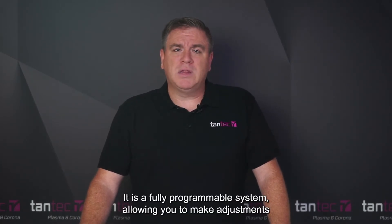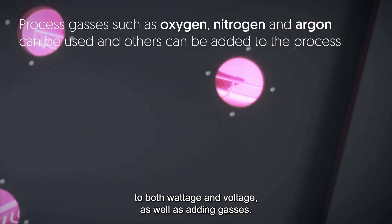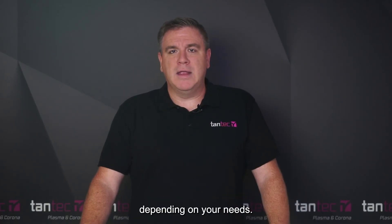It's a fully programmable system, allowing you to make adjustments to both wattage and voltage, as well as adding gases. The system can run with or without specialized gases, depending on your need.